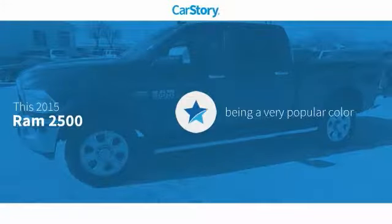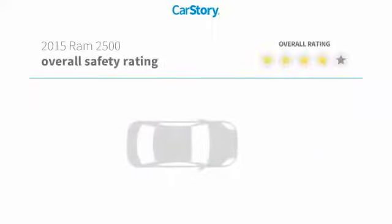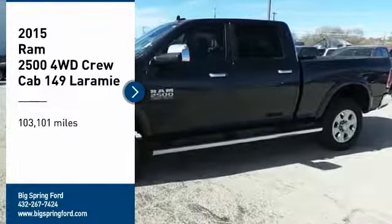Carfax research indicates this vehicle as being a very popular color. Features also include remote start, keyless ignition, hands-free Bluetooth integration, a connected system, ventilated seats with top ratings. Stop by and take a look.